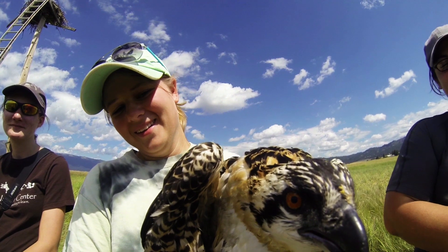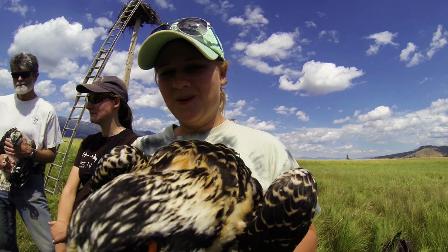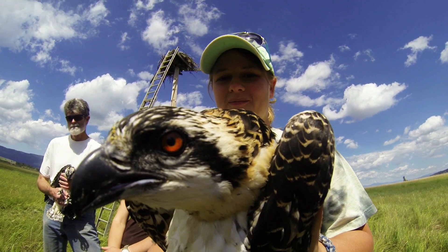I'd really love to come to Boise State for my master's. They've got the only raptor biology master's program in the country, so hopefully that's my plan.